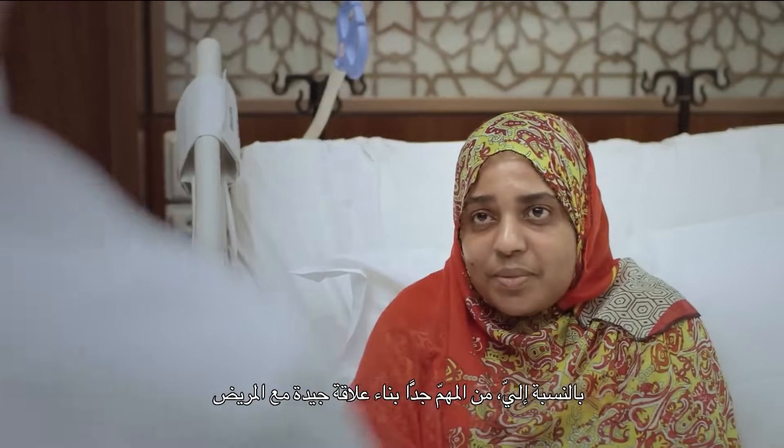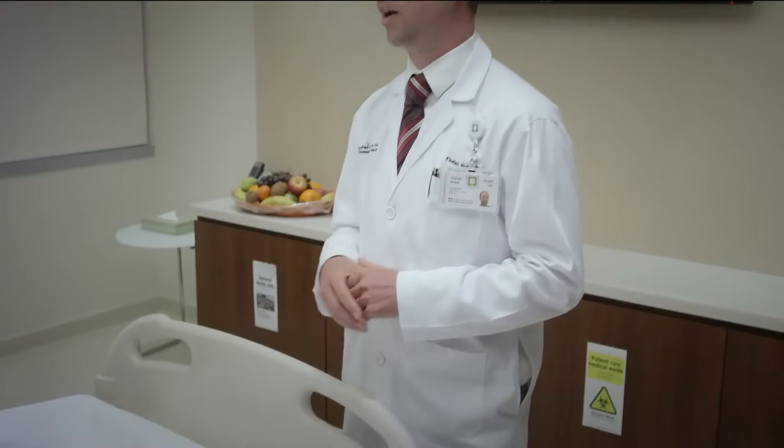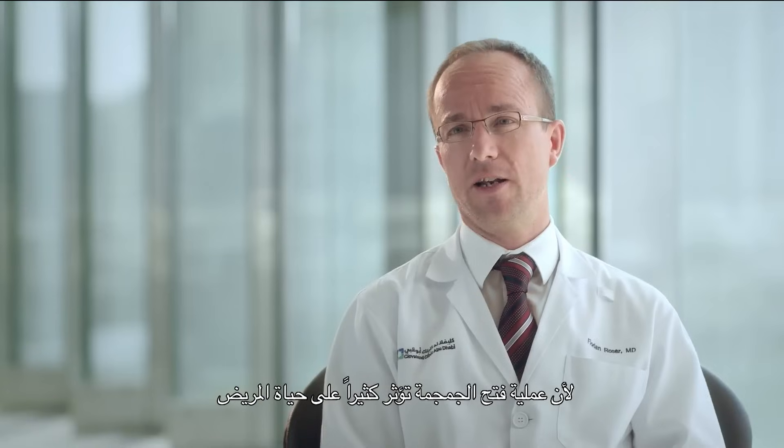For me, it is very important to build up a very good relationship with a patient, because every craniotomy might have a major impact in the life of the patient, so we really have to trust each other.